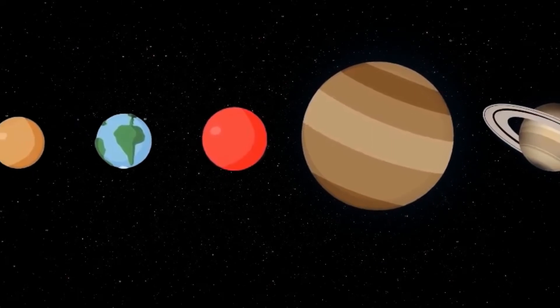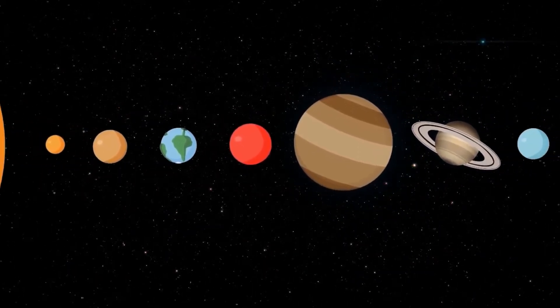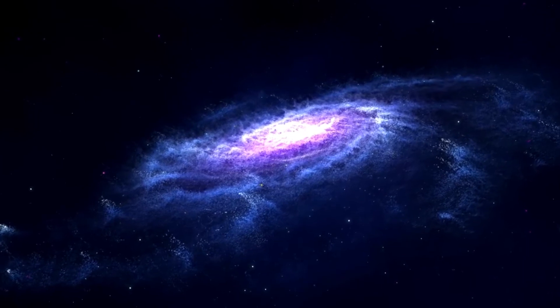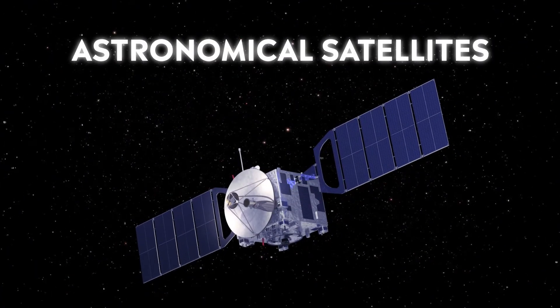Satellites help us to study activities and know more about space beyond the Earth. They are used for sighting distant galaxies and understanding solar events. These are astronomical satellites which are observational in nature.